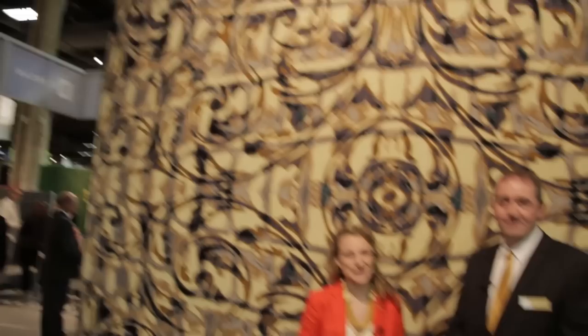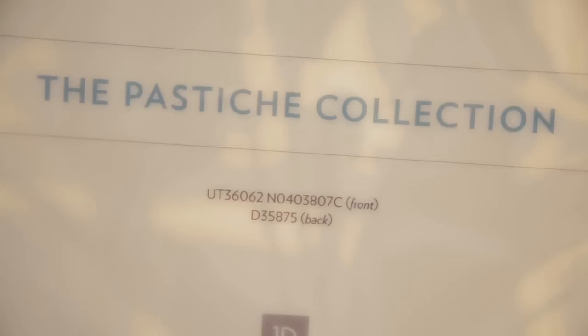Hi everyone, my name is Alyssa Ponchione. I'm the Associate Editor with Hospitality Design Magazine. We're at HD Expo and today we're at the Durkin booth with the Senior Director of Color and Design, Mark Page. Mark, the first thing I noticed when I came into this booth is the new look for Durkin. Can you tell us a little bit about that?